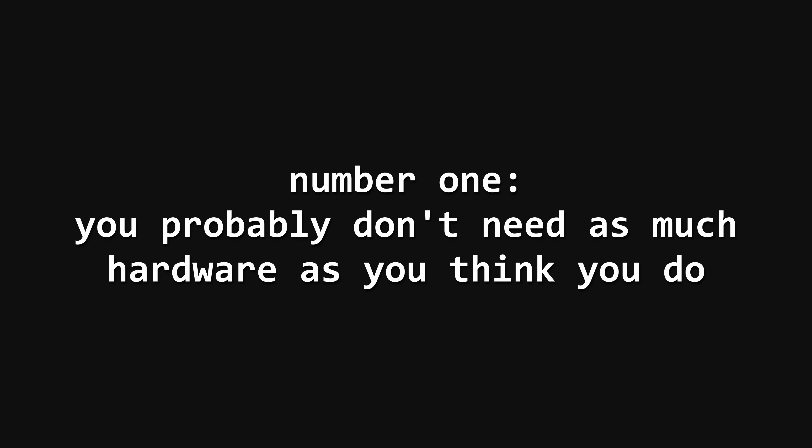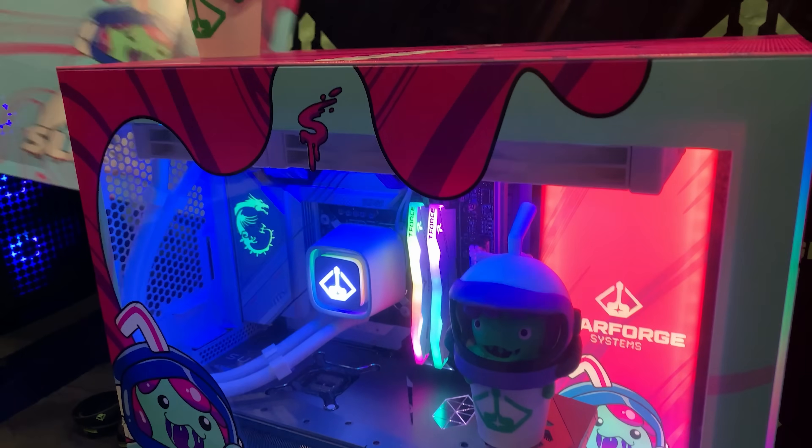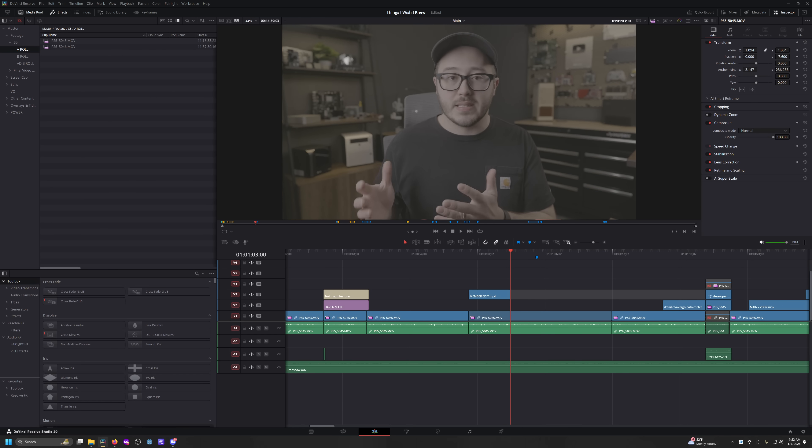Number one: you probably don't need as much hardware as you think you do. My computer experience before self-hosting primarily came from PC gaming and content creation, and for the most part in those realms, you want as much performance as possible. It's not uncommon that you might need a beefy system just to run your favorite game or edit in your necessary resolution and codec. But even if you do have a complete baller PC, more performance still means more frames or faster renders.